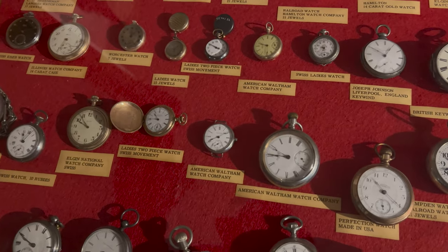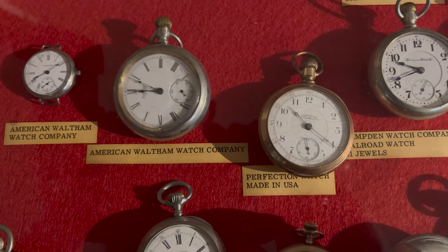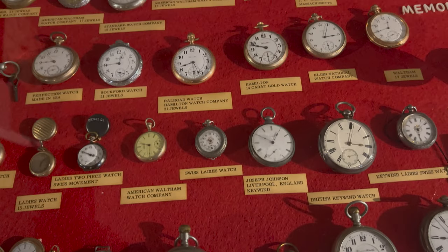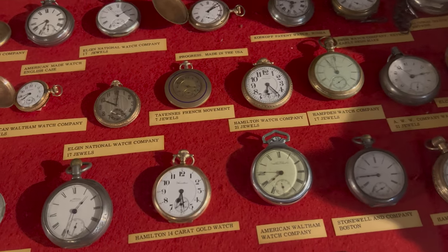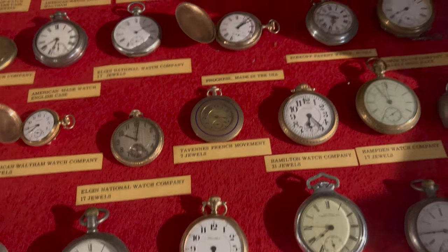Old pocket watch collection. American Watch Company. Here's a question for you — have you ever, in your life, used a pocket watch? As a kid, I did, actually.